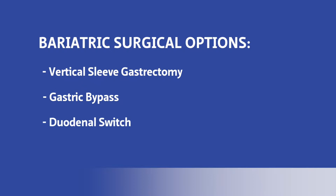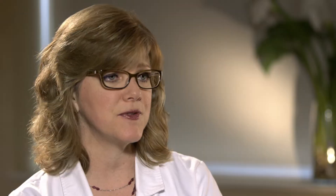The last one we offer is the duodenal switch, which is a little bit more of a malabsorptive procedure — basically not absorbing all the things that they're taking in. It starts with a vertical sleeve at the stomach, but then also bypasses most of the small intestine for that malabsorption so that they can lose the weight.